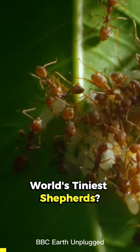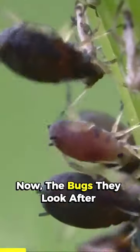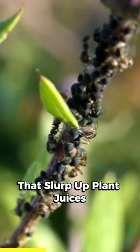Have you heard about the world's tiniest shepherds? These ants are called herder ants, and they're quite interesting. The bugs they look after are aphids and scale insects, which are really small insects that slurp up plant juices.